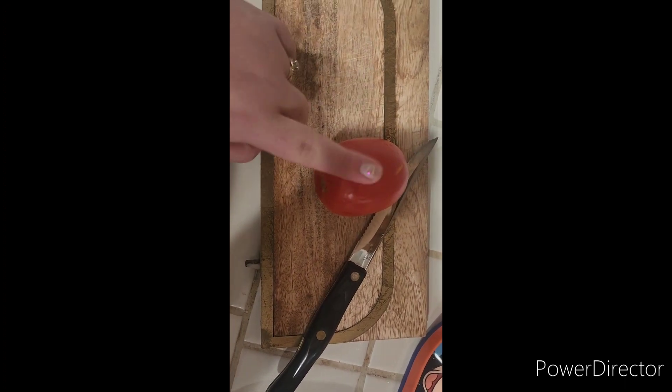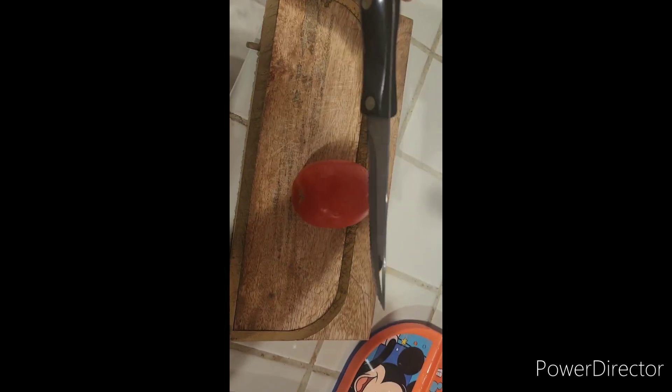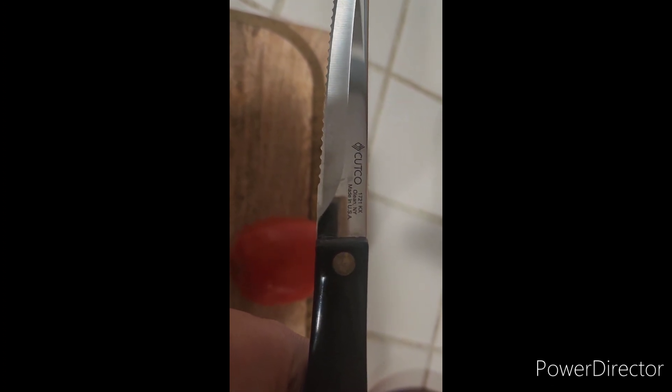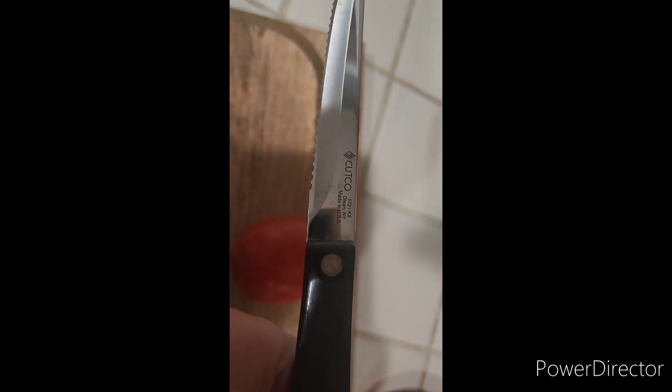I love tomatoes and I'm going to give them a tomato. I'm not doing anything special but — Cutco knife, I think you can see it right there. Love it, love it, love it. It is the best thing to cut and slice with.